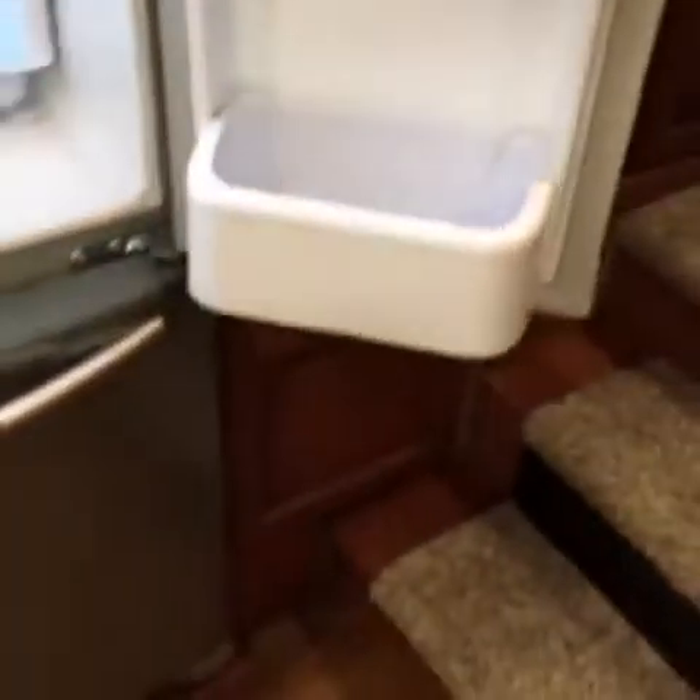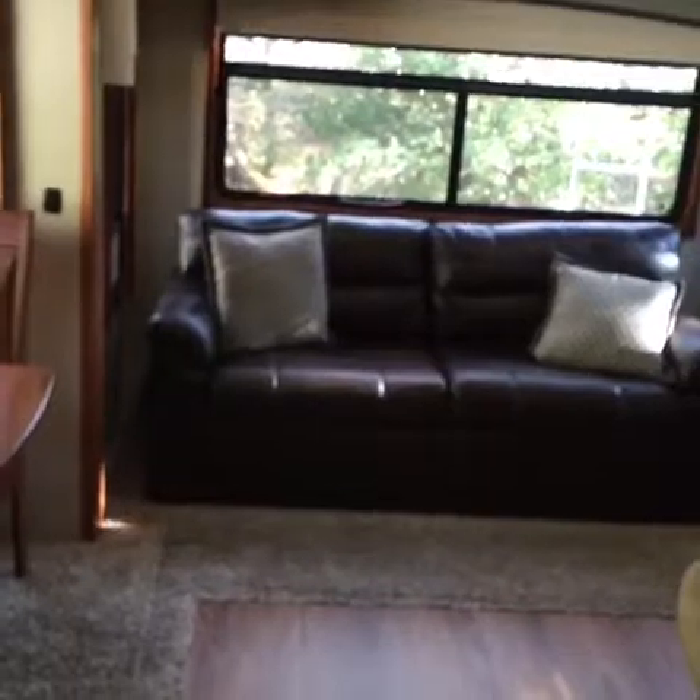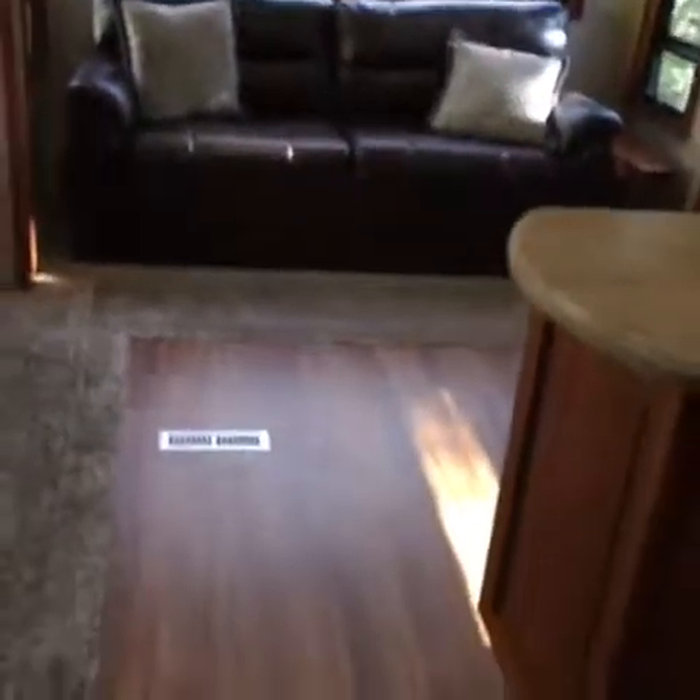Big-screen TV. Super clean — you can see how nice and like-new everything is in this RV. Really a beautiful unit that has been kept in great condition and is ready for a new owner to take it on new adventures.